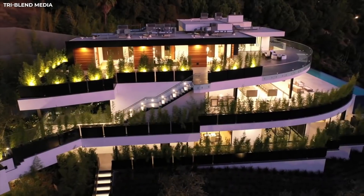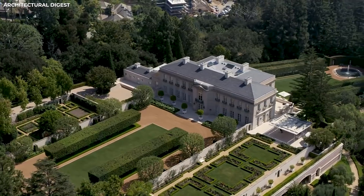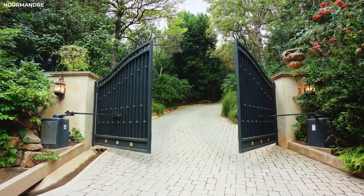When you're the richest person in the world, you're probably going to have properties around the country, if not the world. A lot of properties to be exact. I'm talking mansions so grand it inspires multiple YouTube videos. So let's take a look at the houses Jeff Bezos has been spending his billions on.